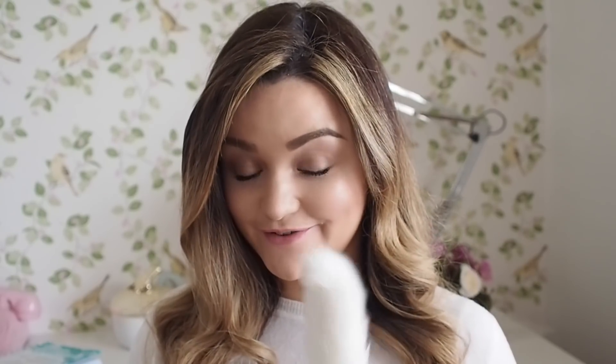Blondie has joined us as well. As soon as she sees the camera and the tripod, I think Blondie thinks I'm talking to her when I'm talking to you. I think we're just going to have to do the video like this now.